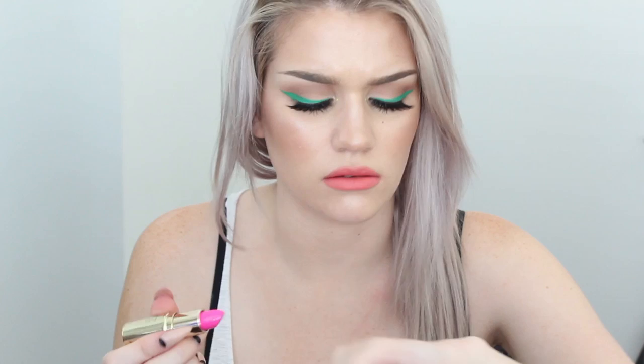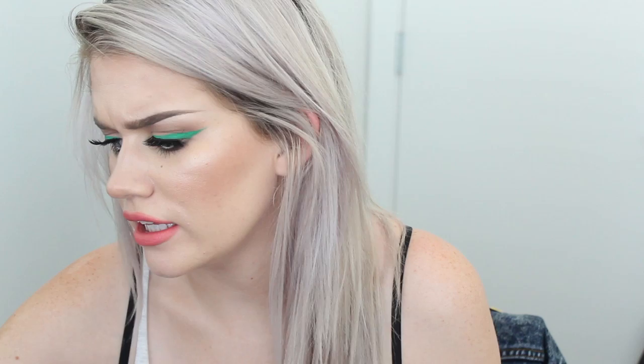Next color I have is All Dolled Up, and I would say this is a pretty damn close dupe for MAC Candy Yum Yum. I went to go look for Candy Yum Yum and let's try these side by side - wow, those are pretty damn close. I'll show you a close-up side-by-side comparison. Beautiful color, very similar texture. A little bit less dry in the Whitening Lightning version - or I guess they're Gerard Cosmetics now.